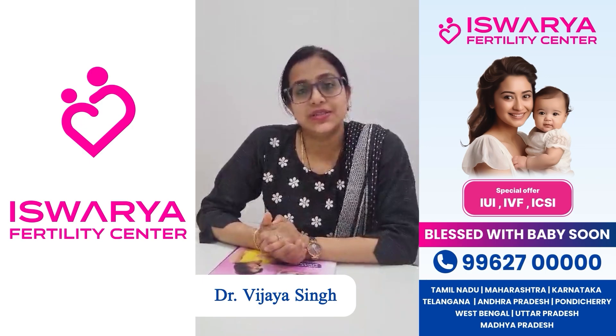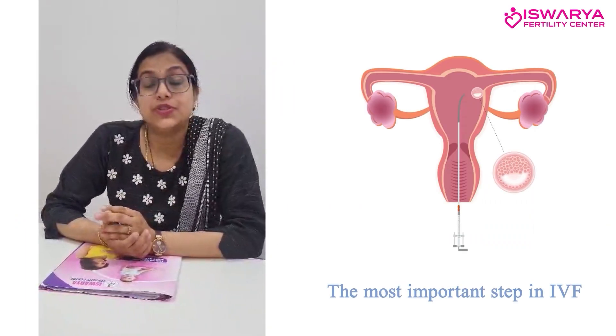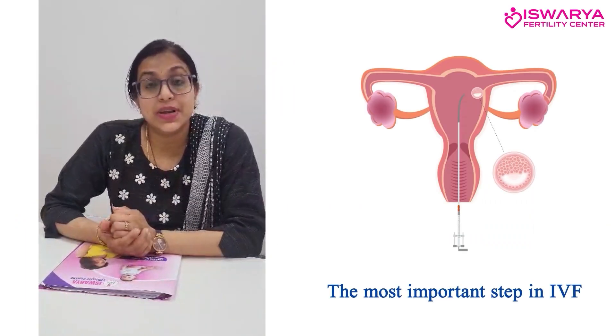I am Dr. Vijaya Singh, consultant at the Kishwarya Fertility Centre. Today we will discuss embryo transfer, which is the most important step in IVF.